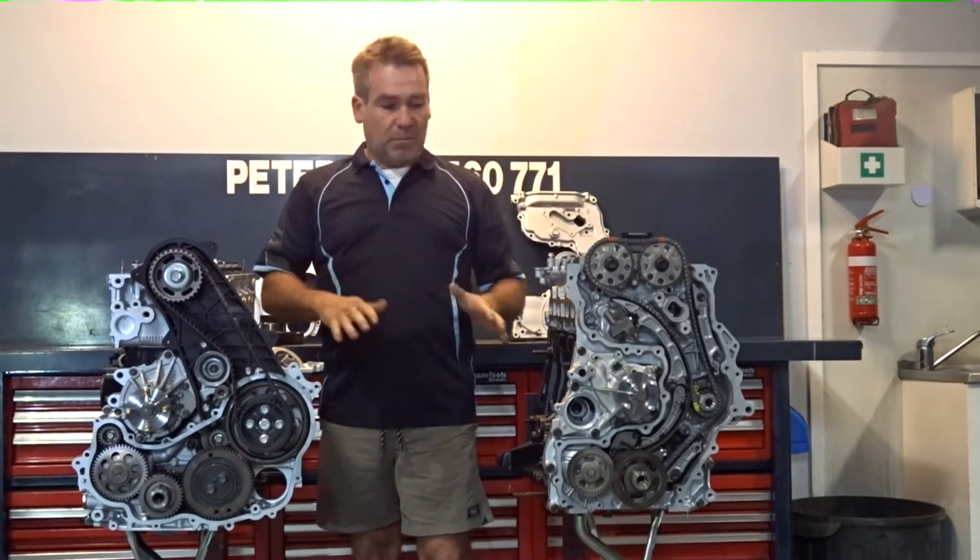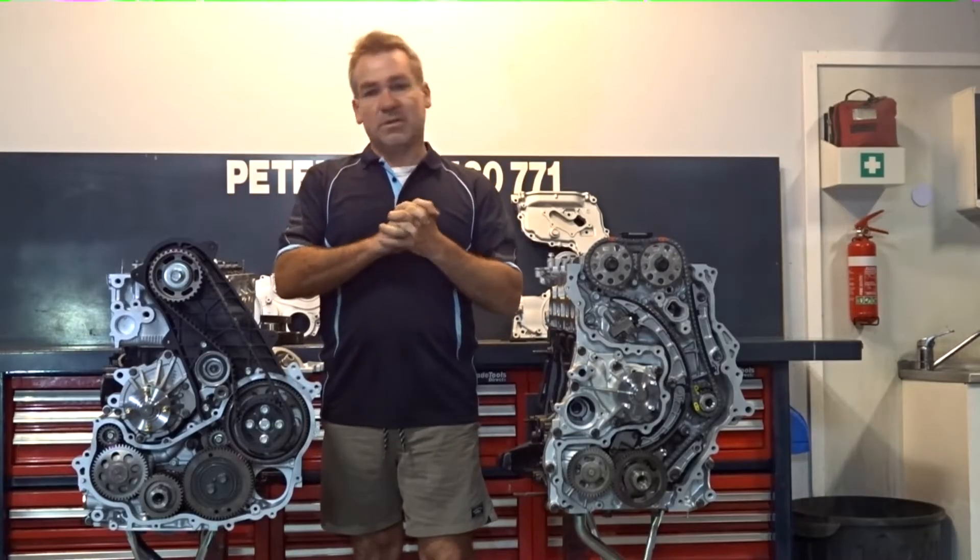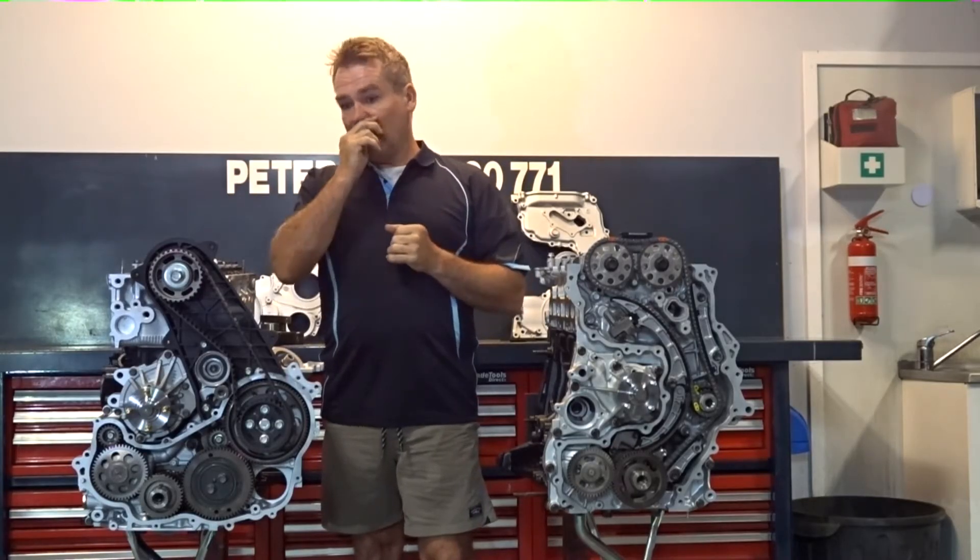There isn't too much that's the same. Blocks, cylinder head, pistons, brights, timing components — everything has changed. Oil cooler, the whole works.